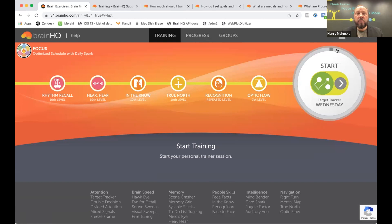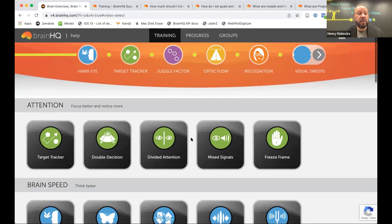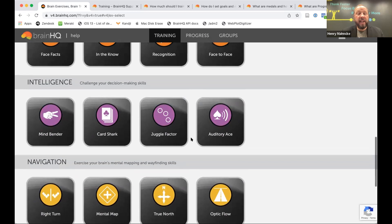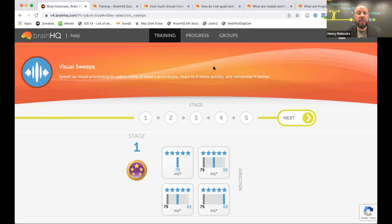Some people have a performance goal — how good do you want to get at an exercise? Click 'Explore All Exercises' to see all exercises across attention, brain speed, memory, people skills, intelligence, and navigation. Using Visual Sweeps as a demo: if you've done this exercise you may remember the patterns that grow or shrink that you respond to, sometimes red and green, with fat or skinny bars.